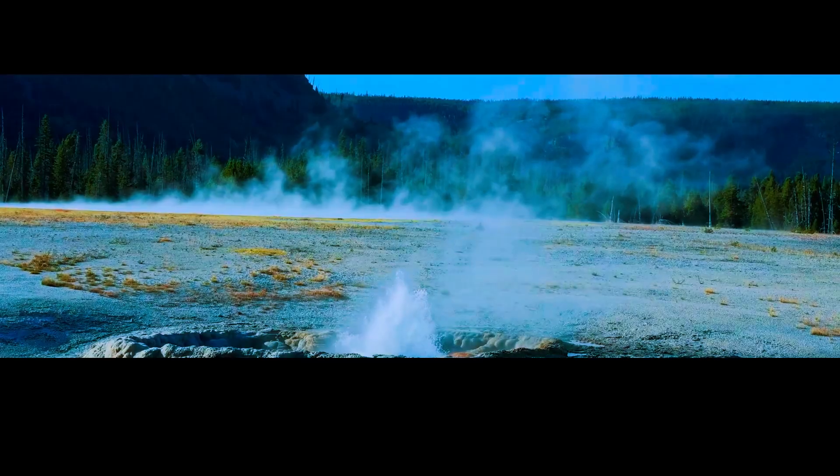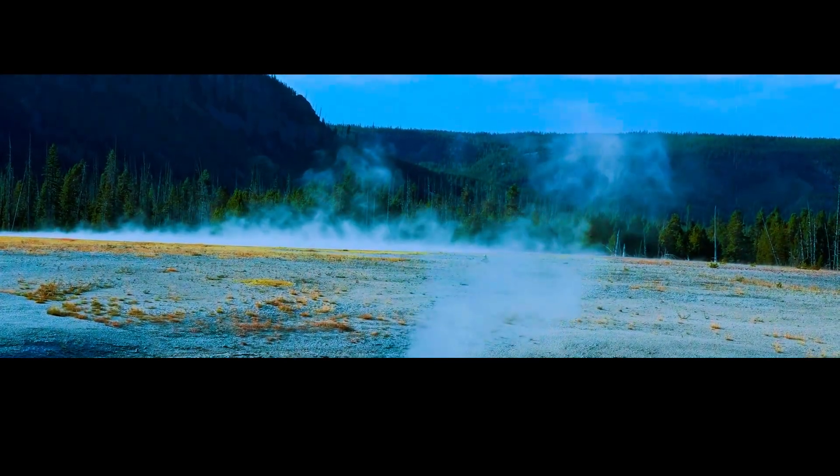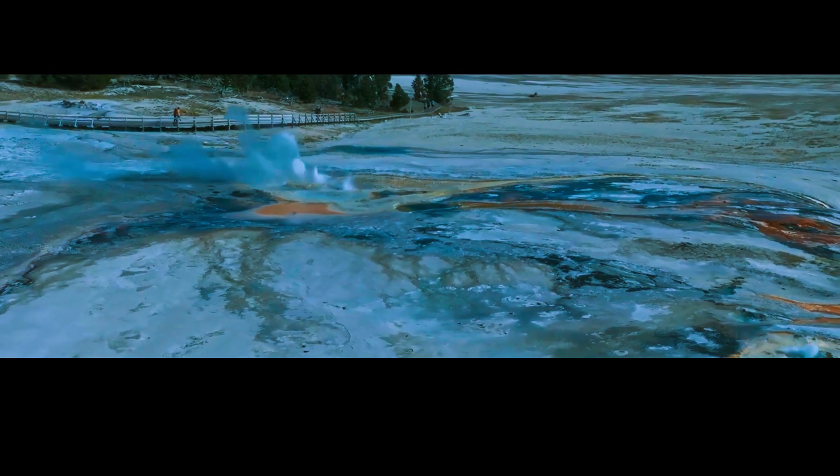Finally, scientists are also using remote sensing techniques to monitor changes in the thermal activity of Yellowstone's geothermal features. This can help them identify any changes in the behavior of the geysers and hot springs, which could also signal changes in the magma chamber.